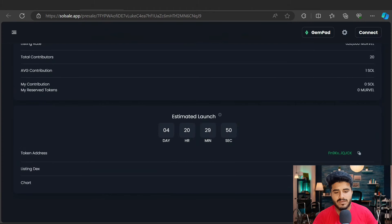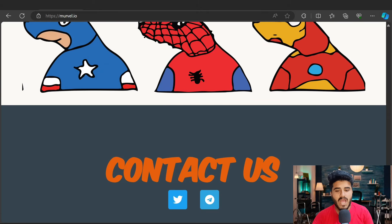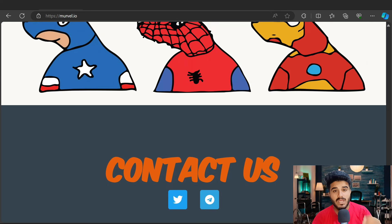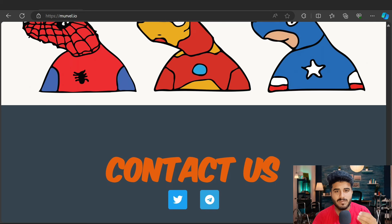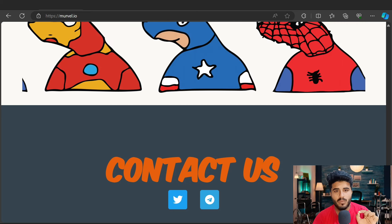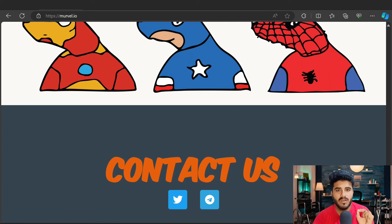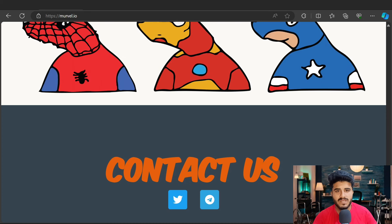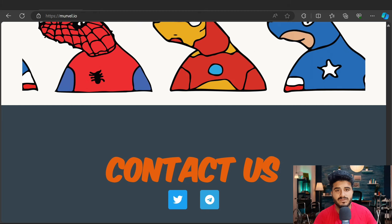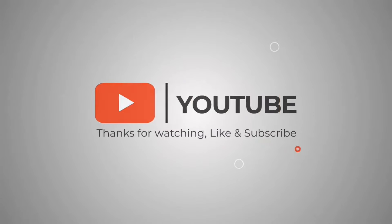Here is the price you can check and the estimated launch details. So that was my review of the Marvel token. My suggestion is to buy some of this token now and stake it — you will get 100% extra, a 1000x return in the future. I hope you liked my video.